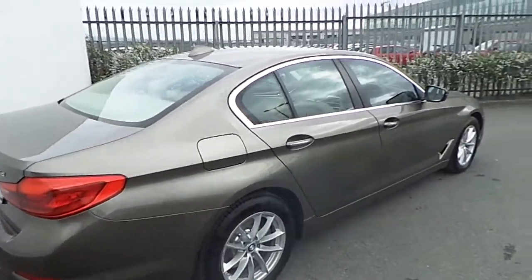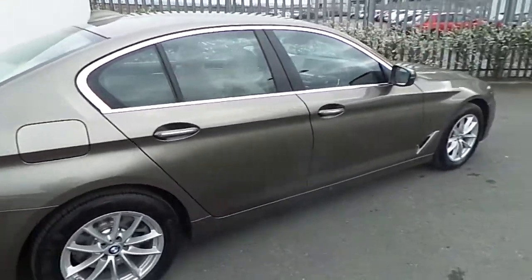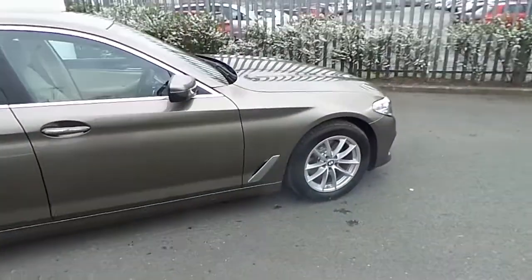Hi, Simon here from Joe Duffy BMW, and today I'm going to give you a quick run through of this lovely cedar coloured 520D BMW.